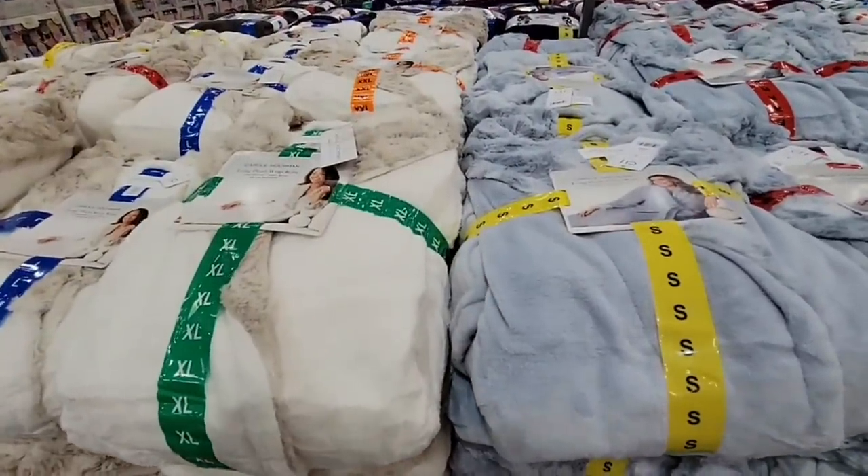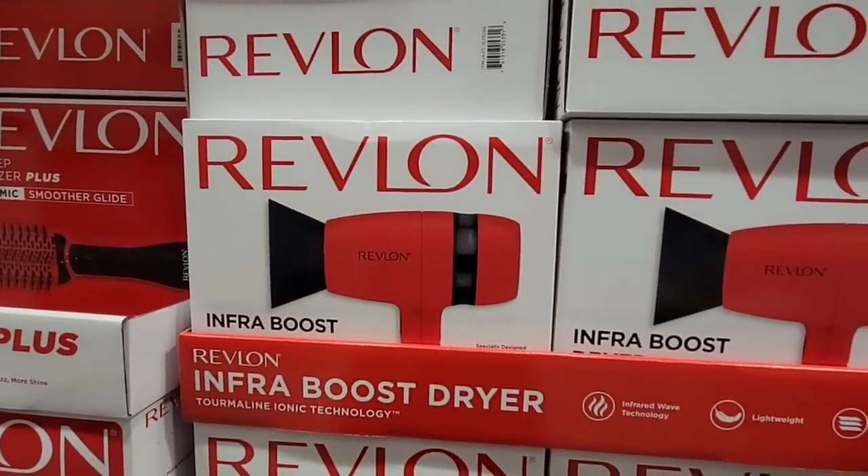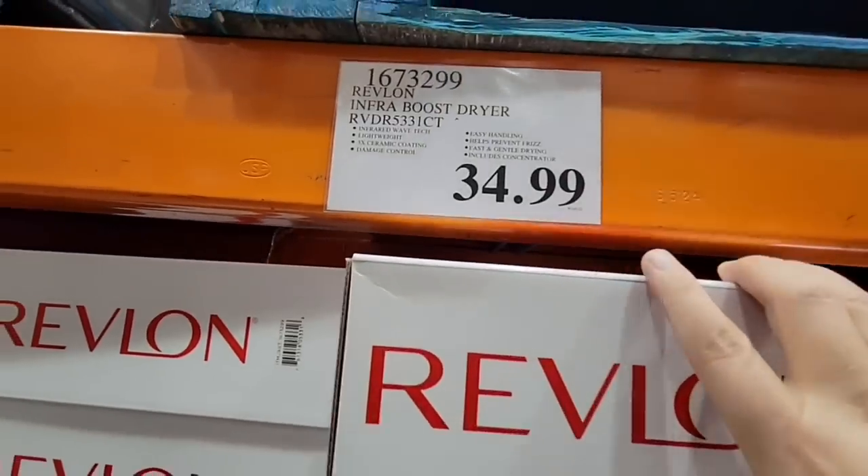Now the Revlon — I'll keep this quick because I lost a little footage. This is the boost dryer — it's great, and my daughter is running her own dryer. It's $34.99.